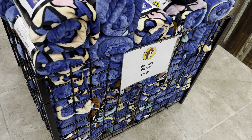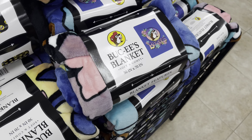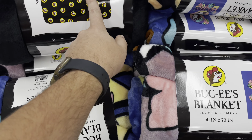Right beside those, there are some Buc-ee's throw blankets for fifteen dollars. They only have one out but probably have more in the back. It's a different kind of style — more of a spring/summer style, soft and comfy.